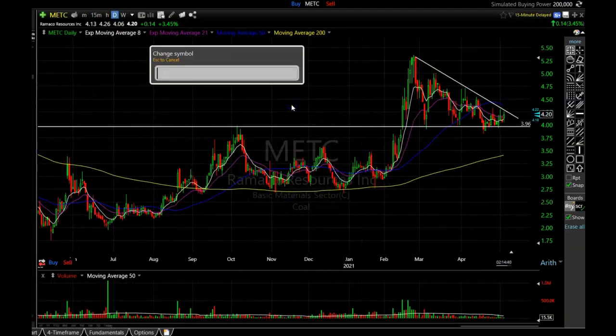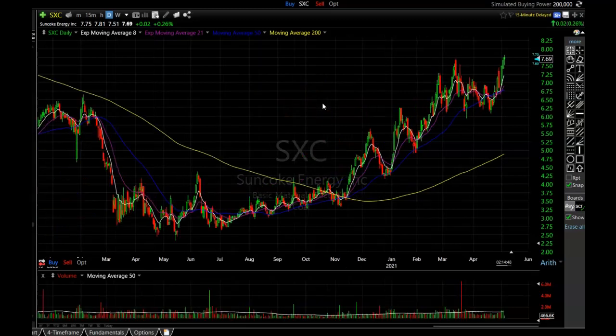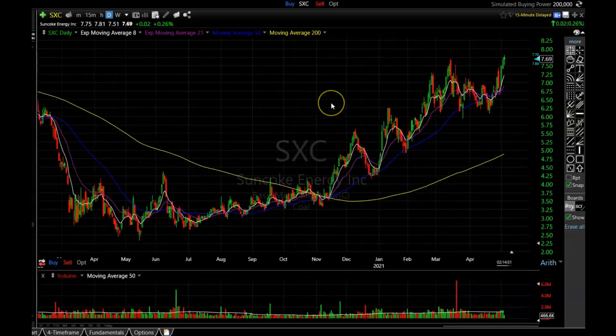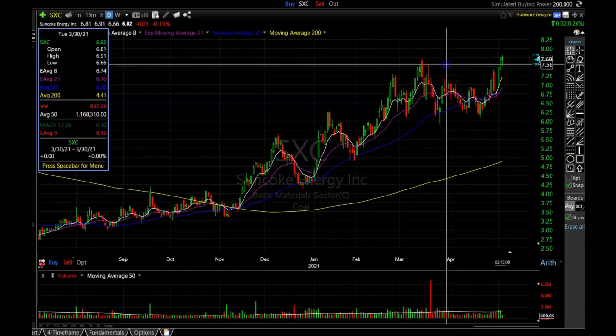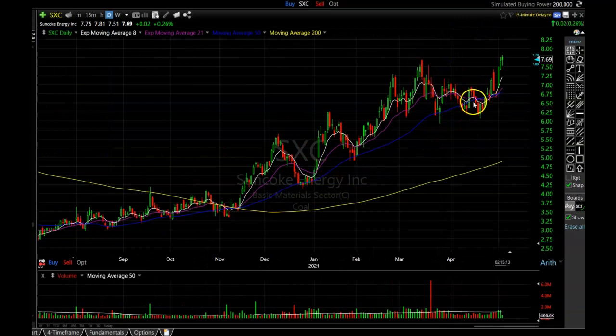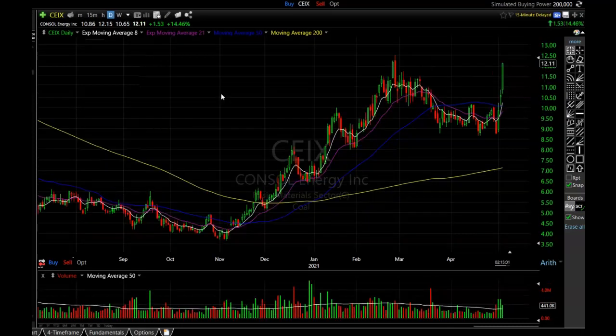The next one I want to show you is SXC. This is a very bullish pattern — might be one of the stronger ones in the group. Joe from the Patreon is also in this one; he's been calling this sector for quite a while and now it looks like almost the whole sector as a whole is starting to break out. SXC is now breaking to a new high today. After it pulled back and touched that 50-period simple moving average, it's ready to start making a new high just like it did back in December and the beginning of February. SXC looks super strong and is just starting to break out, so it's not very far extended yet.